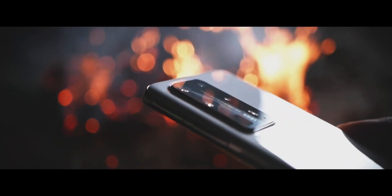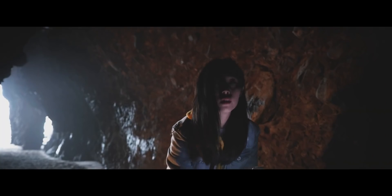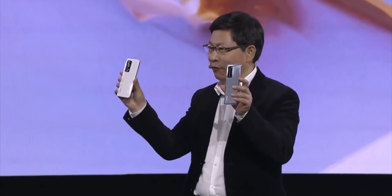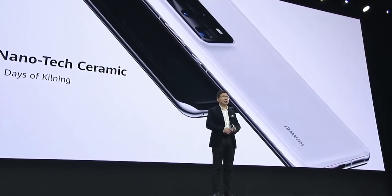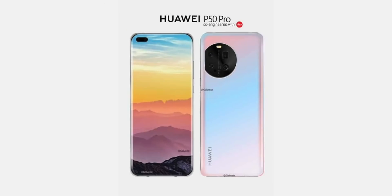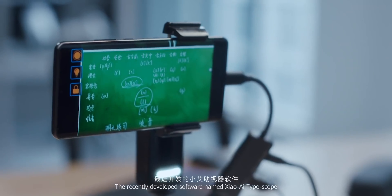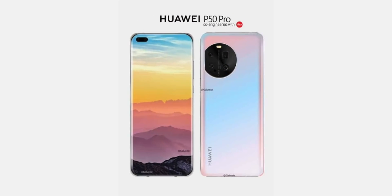We have talked about the upcoming Huawei P50 series but we haven't seen any picture or render regarding the smartphone. Now that's changing, because today the first image of the upcoming Huawei P50 Pro appeared online. The picture looks quite different and kind of weird because it's not official — it's created based on images from a patent registered by Huawei itself, so the design is not completely groundless.